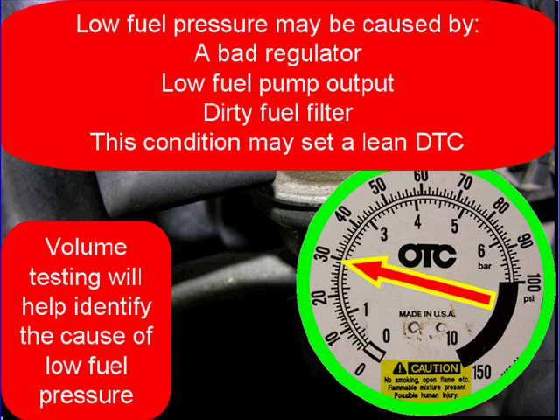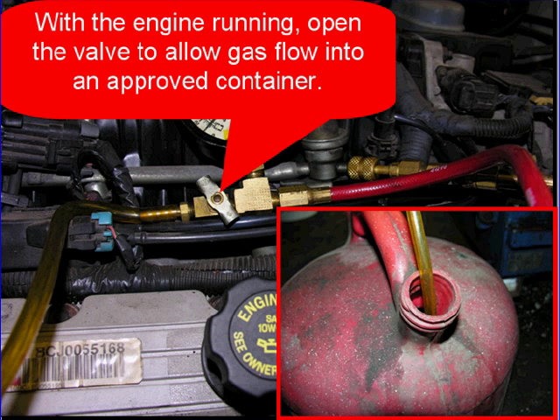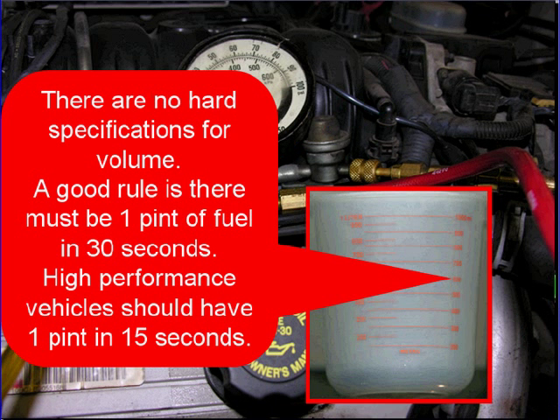Volume testing will help identify the cause of low fuel pressure. For volume testing at the Schrader valve, open the petcock on the Schrader valve. With the engine running, make sure that the gas flows into an approved OSHA container — we want to be safe. There are no hard specifications for volume, but a good rule is there must be one pint of fuel in 30 seconds.